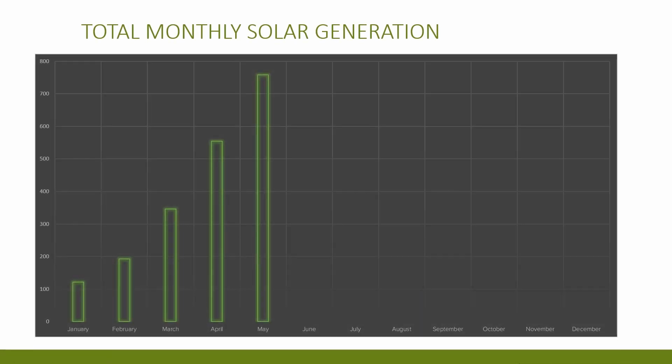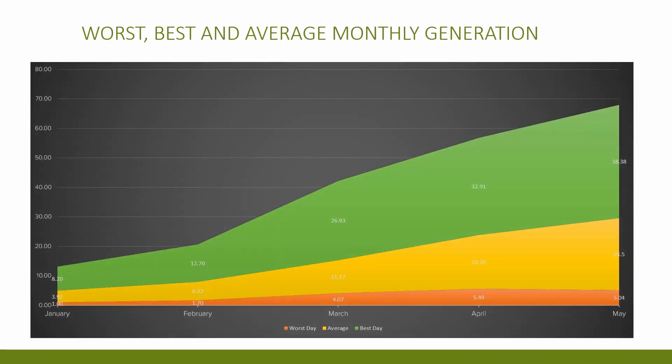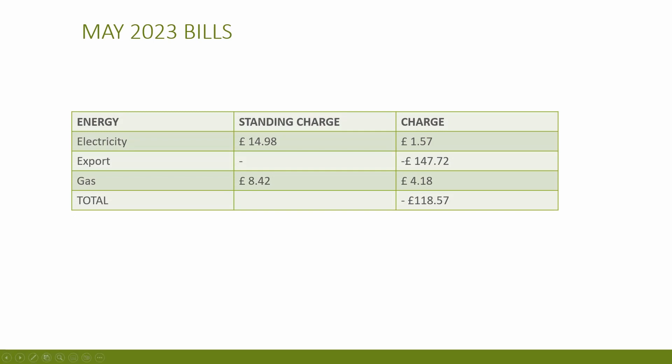I quite like these charts — the first shows solar generation increasing exponentially since January, and the second shows the lowest, average, and highest generation days for each month in orange, yellow, and green respectively. You can clearly see the upward trend. Looking at the overall bills for the month: we still use gas for central heating, the hob, and hot water. Gas usage was really low at £12.60 including standing charges. Including all standing charges for electricity and gas, our total bill was minus £118.57 for the month — which still amazes me. We're powering our home via the sun and getting paid for it.